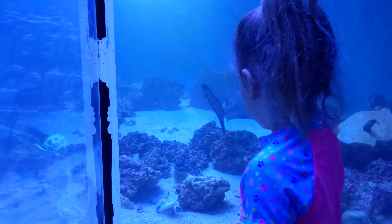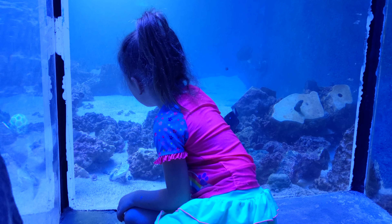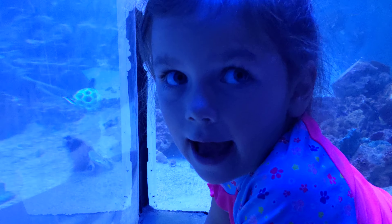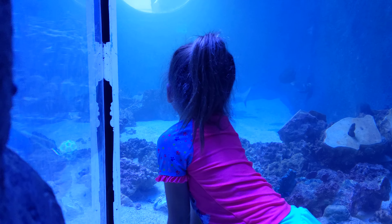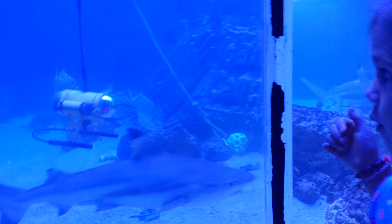Hi, shark. There's a starfish — I wonder why the shark's ignoring the starfish. Maybe they don't eat starfish. I can see that it's a cat shark. It's a remora — over there is a remora. What's a remora? The one that sticks, that has a sticky head. It's a remora. The sucker fish one is a remora.